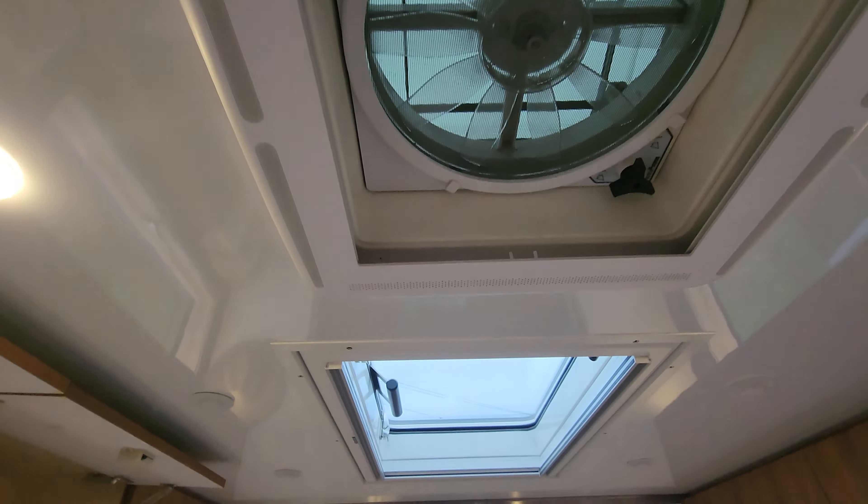Nice big door. And then to move air around, there's a fantastic high-volume fan. But I really love this skylight here that actually opens as well — just phenomenal.